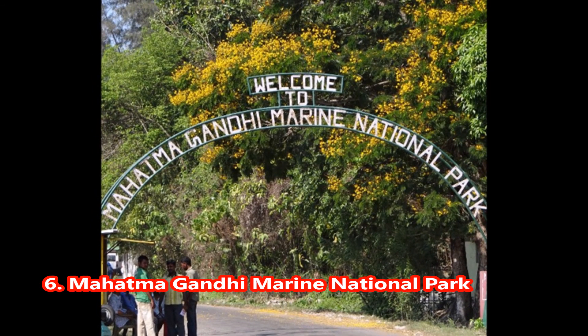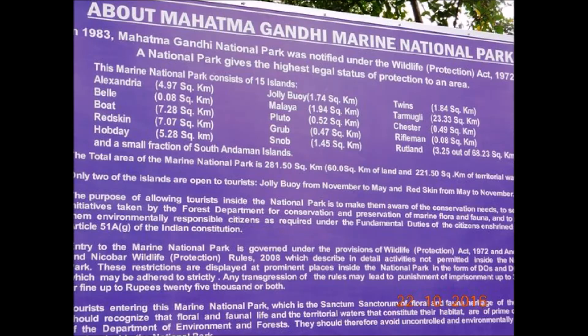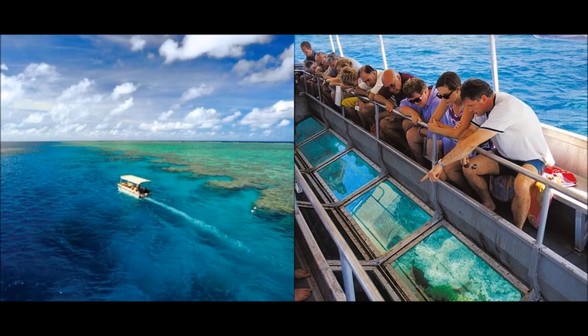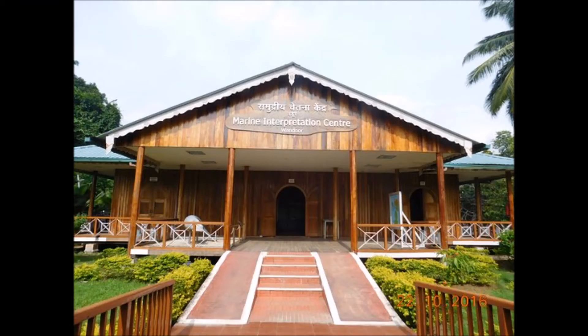6. Marine National Park. The park is home to some of the endangered marine species including sea turtles. Activities like scuba diving and snorkeling at the Jolly Boy and Red Skin Islands respectively allow tourists to explore the beautiful and colorful aquatic world. Further, a leisurely cruise on the glass-bottom boats makes it an ideal way for children and elderly people to see the beauty of the Marine National Park. Islands like the biggest island in the area, and Twins, an important breeding ground for turtles, are worth visiting.